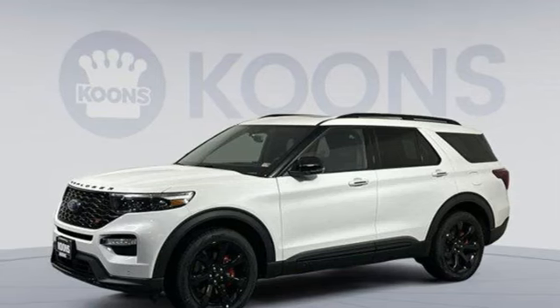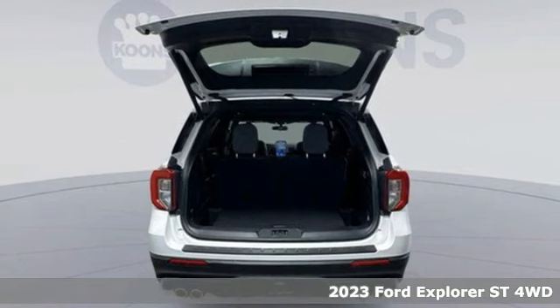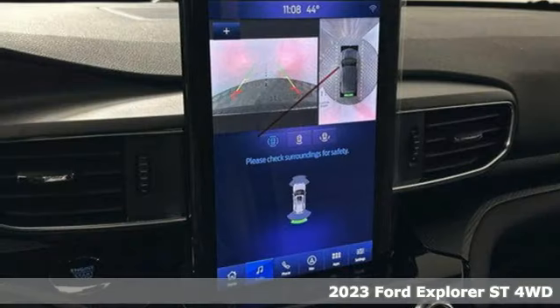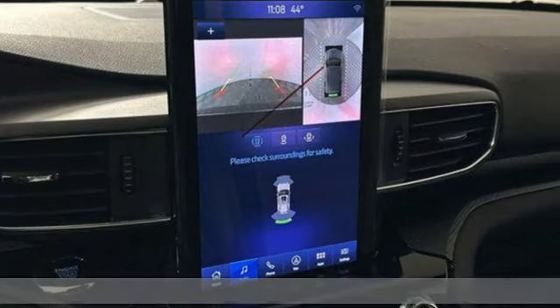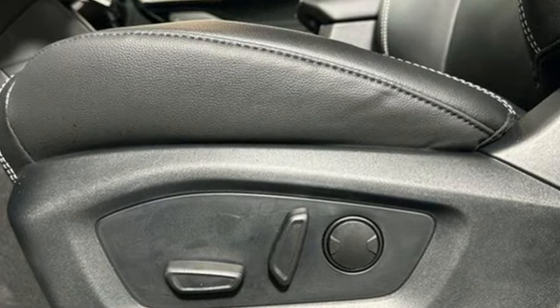Here's a new 2023 Ford Explorer, aptly named, handsomely appointed. When people talk about the beautiful scenery, they'll be talking about this Explorer too. You'll look forward to every drive with features like these.